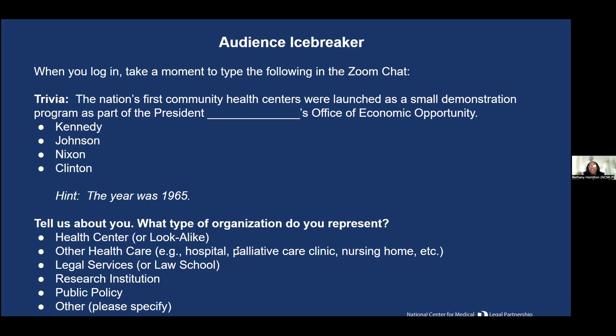A lot of folks are typing LBJ. I'm going to ask one of our panelists, Brad Carallo, who is LBJ? The correct answer is President Johnson. The nation's very first community health centers were launched as part of a demo program that was part of the Office of Economic Opportunity. I promise this is the last of the icebreakers.